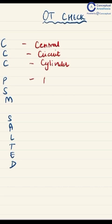PSM: P is for a pint of RL or NS, S is for suction, and M is for monitors like ECG, heart rate, and blood pressure.